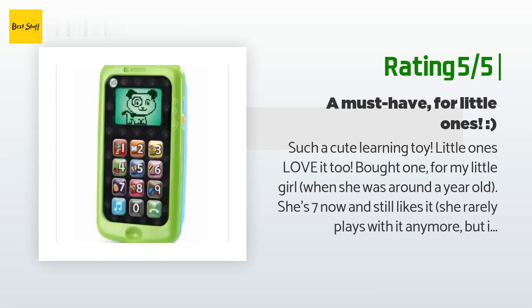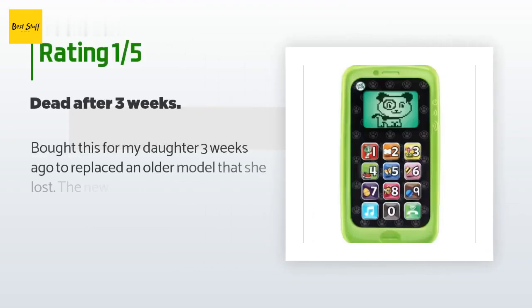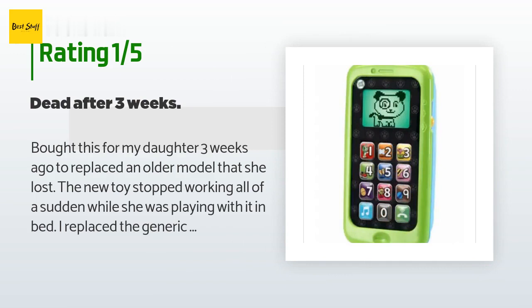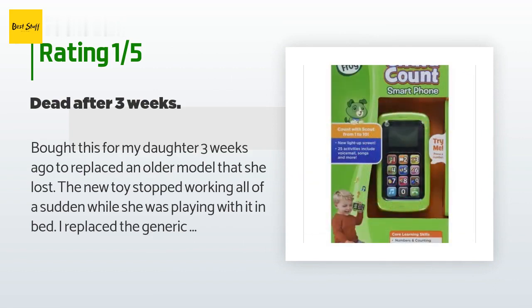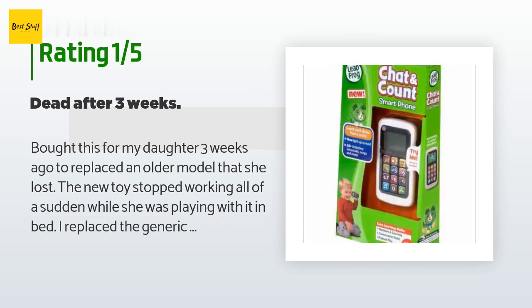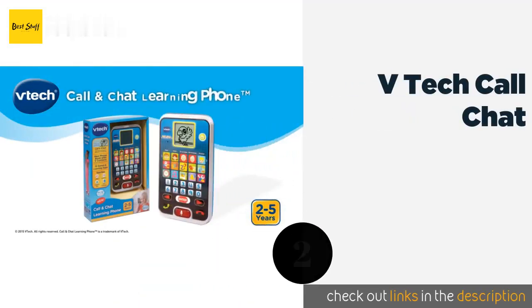An unhappy customer said: 'Bought this for my daughter three weeks ago to replace an older model that she lost. The new toy stopped working all of a sudden while she was playing with it in bed. I replaced the generic batteries with brand new Duracell triple-A batteries and the device still will not turn on. I don't have time to return this — this is my daughter's favorite toy and I'm just going to have to find one at Walmart.'